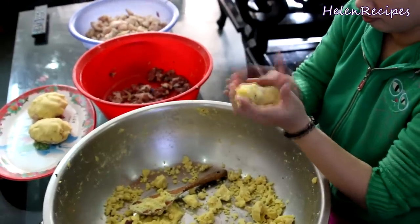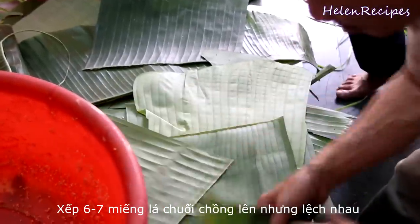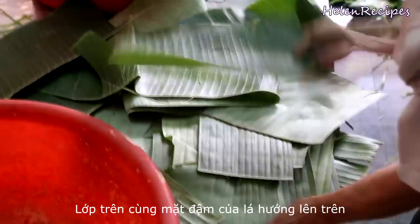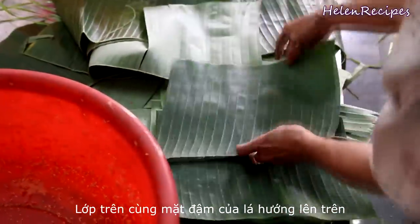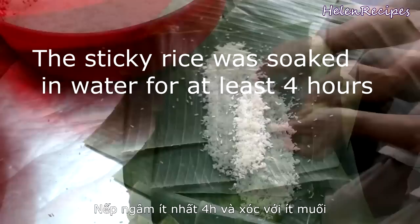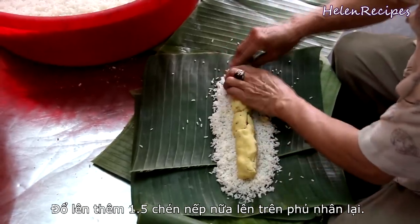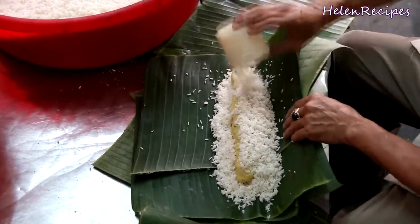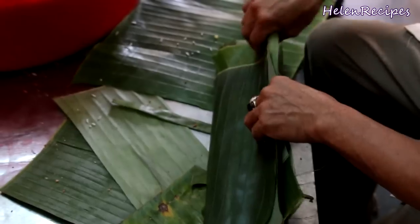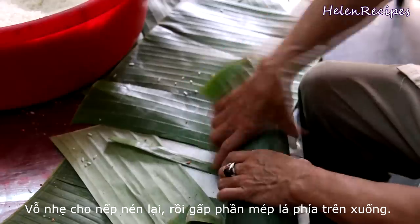Bánh Tết is wrapped in a log-like cylindrical shape, so it really needs a lot of banana leaves to wrap. The wrapping technique is also more difficult to master. Tear banana leaves into large pieces and lay out about 5 to 6 pieces of partially overlapping banana leaves as demonstrated. Spread a cup of rice on top of the banana leaves to a length of about 50cm. Then place 2 logs of fillings on top, and layer about a cup and a half of rice over the fillings. Let the leaf ends meet and roll it up into the shape of a cylinder. Remember to give it a few taps to compact the rice.